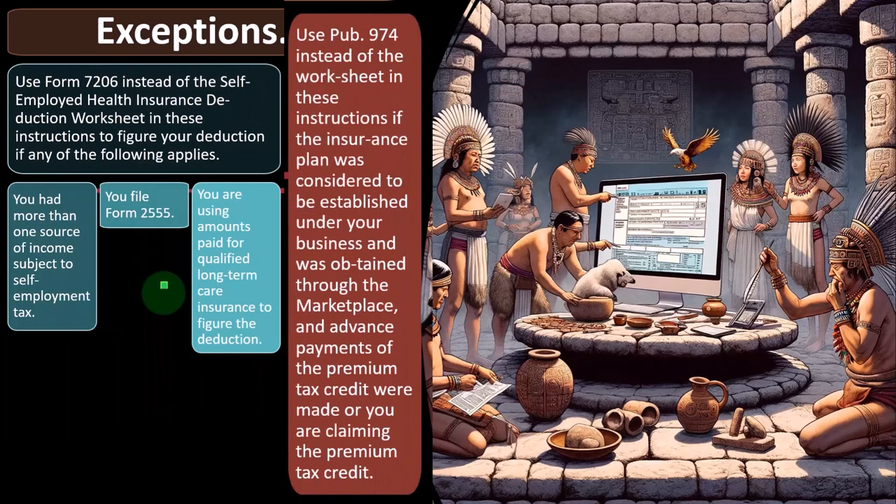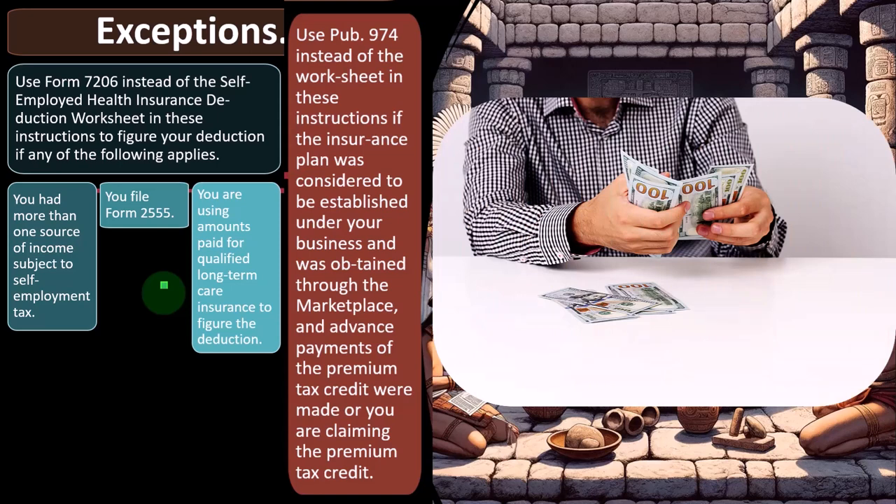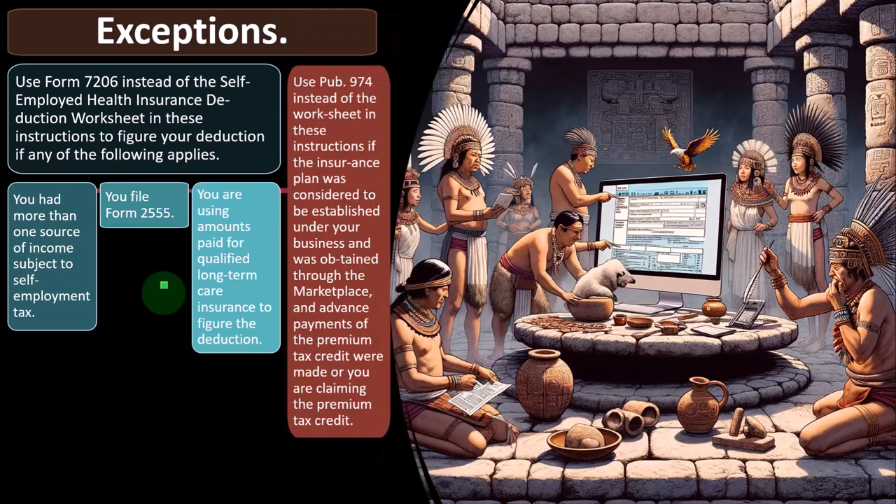Use Publication 974 instead of the worksheet if the insurance plan was considered established under your business and was obtained through the marketplace and advanced payments of the premium tax credit were made, or you are claiming the premium tax credit. In other words, this is the ACA/Obamacare situation where a credit may apply if you're in a lower income situation and pre-paying the premiums. You'll then need to determine if there's a credit when you actually file the tax return, which complicates your deduction calculation because the credit affects how much you effectively paid for the insurance.